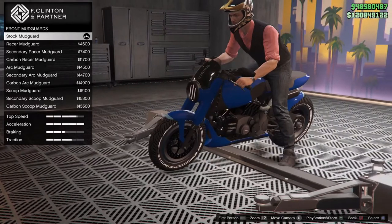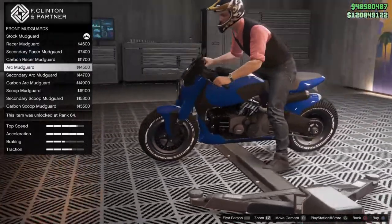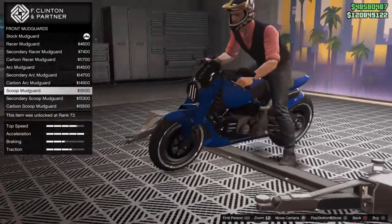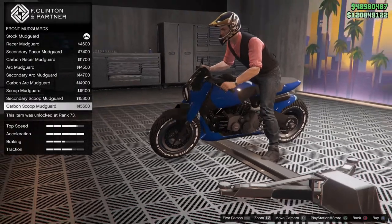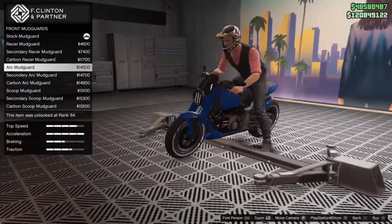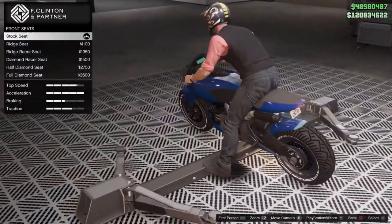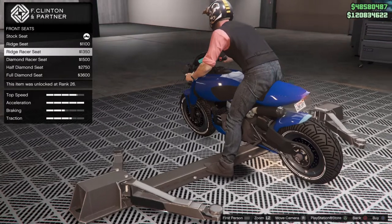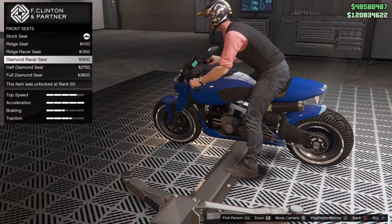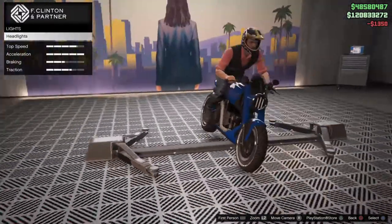Moving down to the mud guards - there's that big extended one. The racer one looks pretty nice, it's secondary color. There's a carbon one, then the Arc one which looks pretty nice too. I might go with the carbon fiber one - that looks pretty nice. For the front seat, we can actually change the seat. The ridge seat puts a piece on the back, which I might go with since this is basically a cafe racer. I'm going to put the ridge racer seat on there - looks pretty nice.